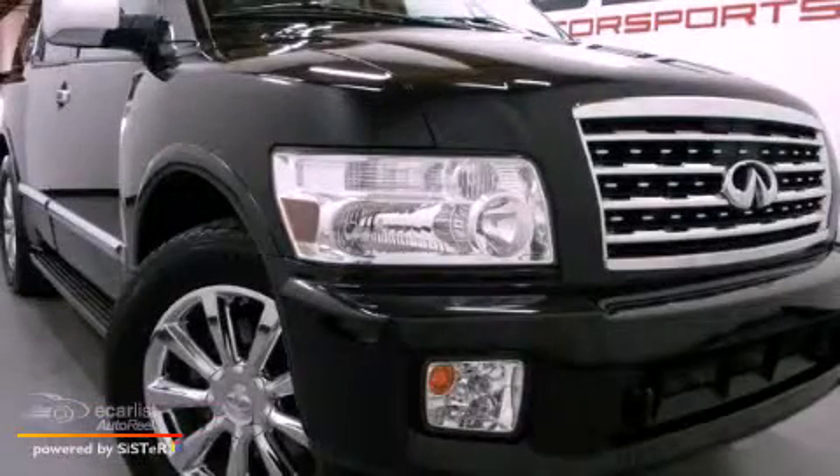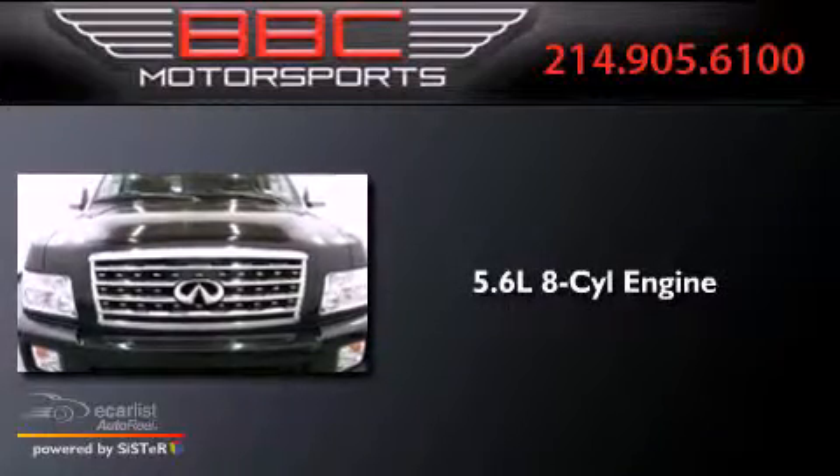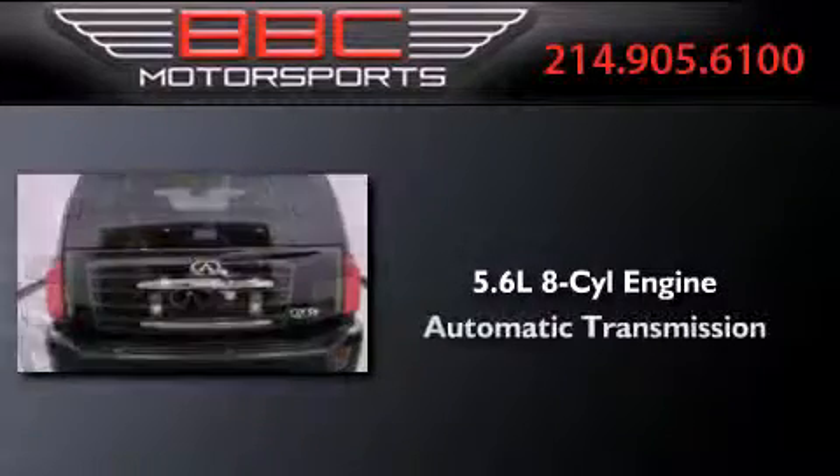This is a 2009 Infiniti QX56. It features a 5.6-liter, eight-cylinder engine and an automatic transmission.